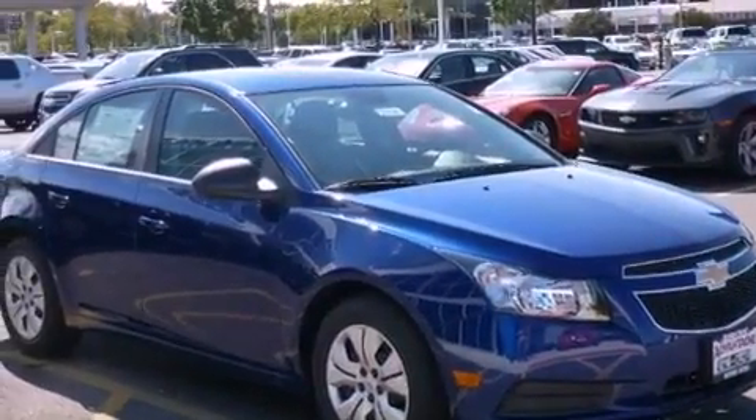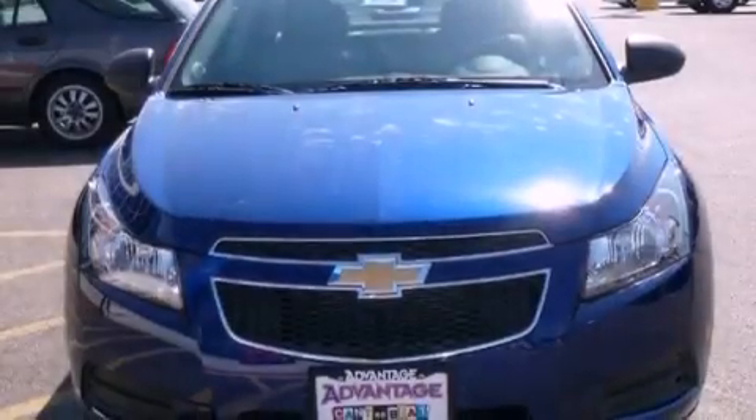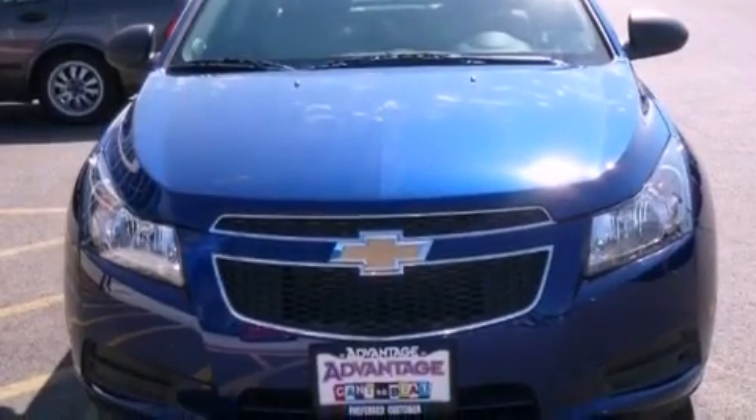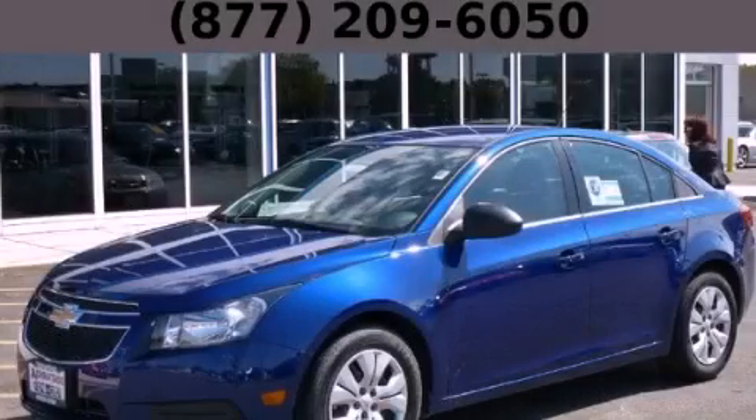With an EPA estimated rating of 36 miles per gallon on the highway, this vehicle is clearly a fuel-efficient choice. This automobile won't last long at this price — call and arrange a test drive now.